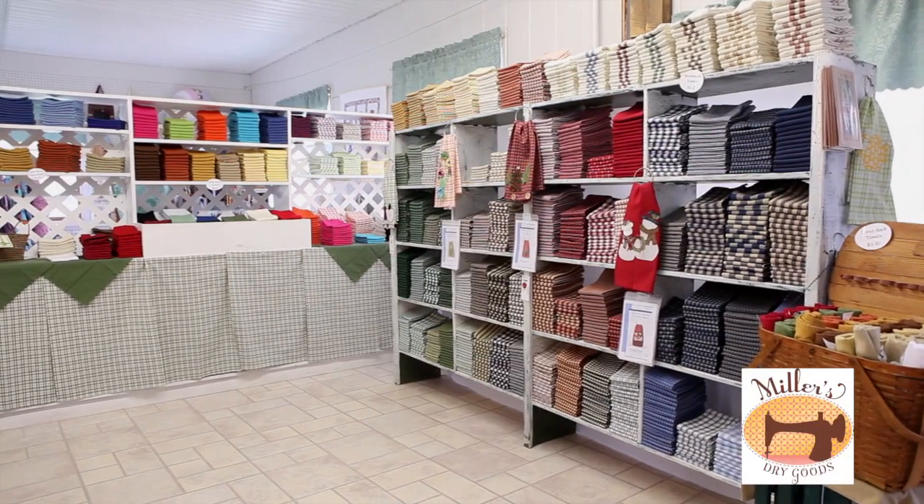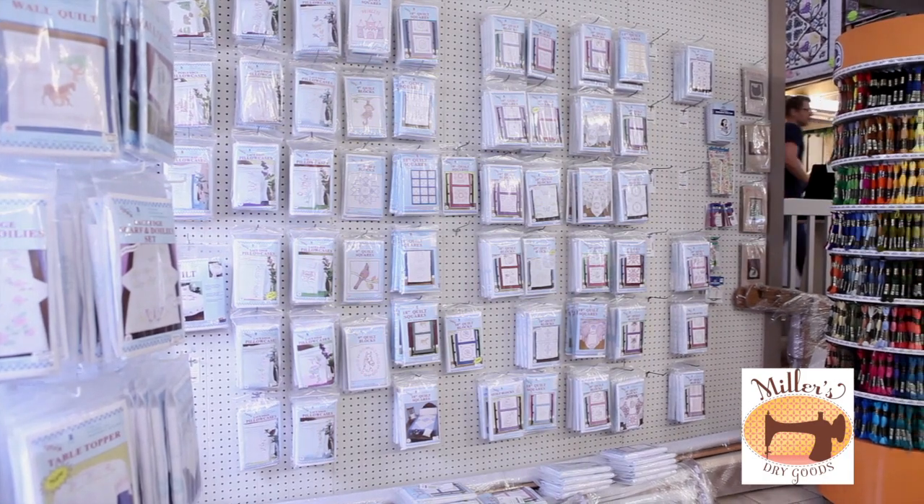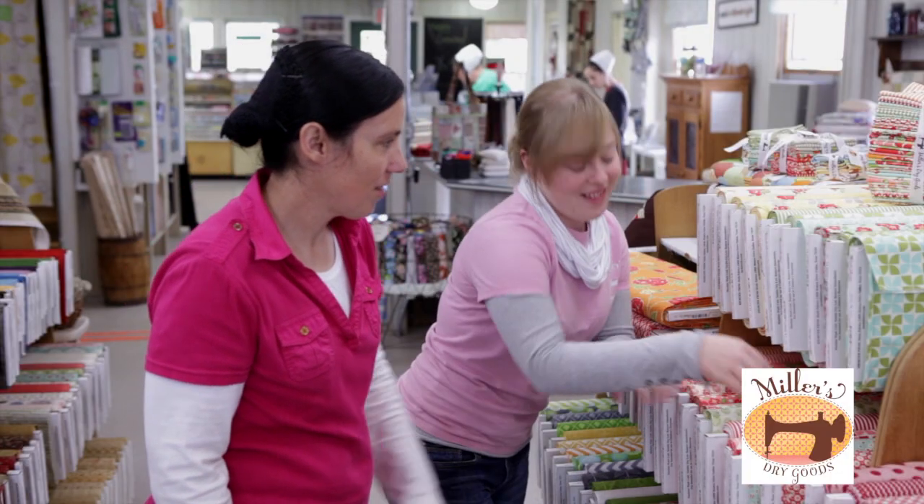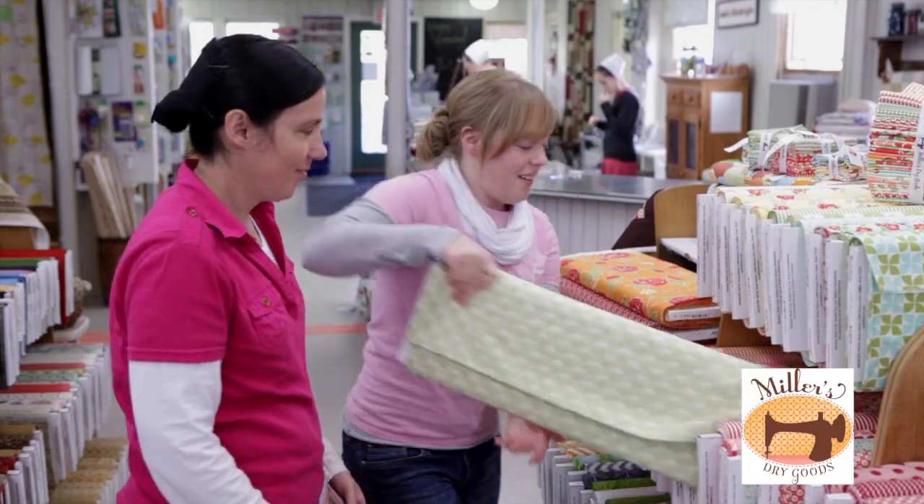With imaginative displays and lots of kits available, you're sure to find inspiration for your next project. The friendly and helpful staff know their goods and are more than willing to help you make selections.